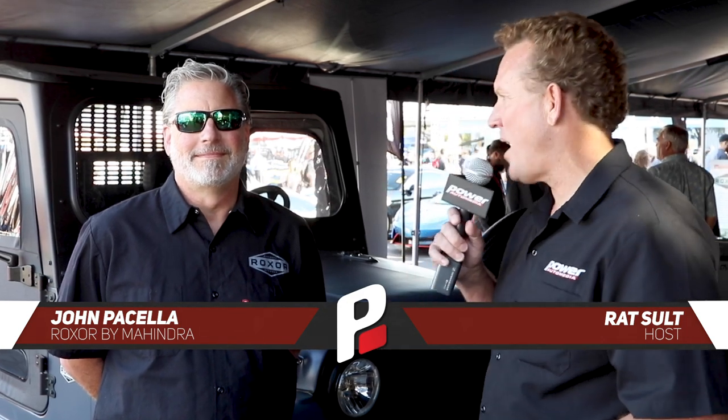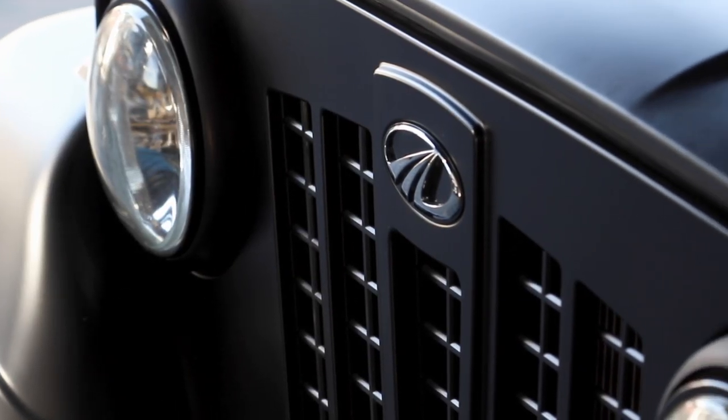Hello, thanks for joining us. We're here at the SEMA show in Las Vegas in the Rockstar booth with John Pacella to show us this epic new Rockstar. Tell me about this new vehicle, the work vehicle, the RocksBox.